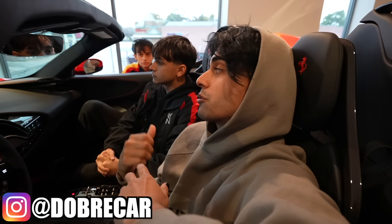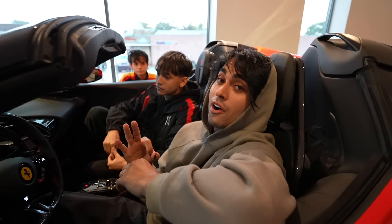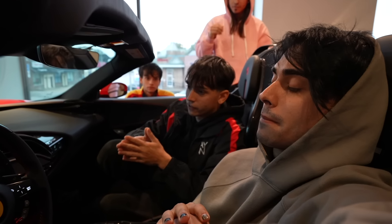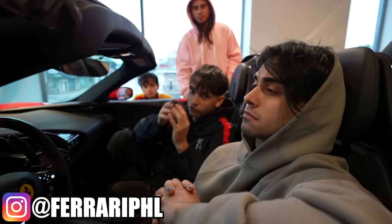Welcome back to Dober Cars, everyone. I'm here with my brother Lucas, and we are here at Ferrari of Philadelphia. We're sitting in a badass car right now. This is the Ferrari SF90 Spyder. This is a $1 million car right here. If you guys ever want to get a Ferrari, come to Ferrari of Philadelphia.